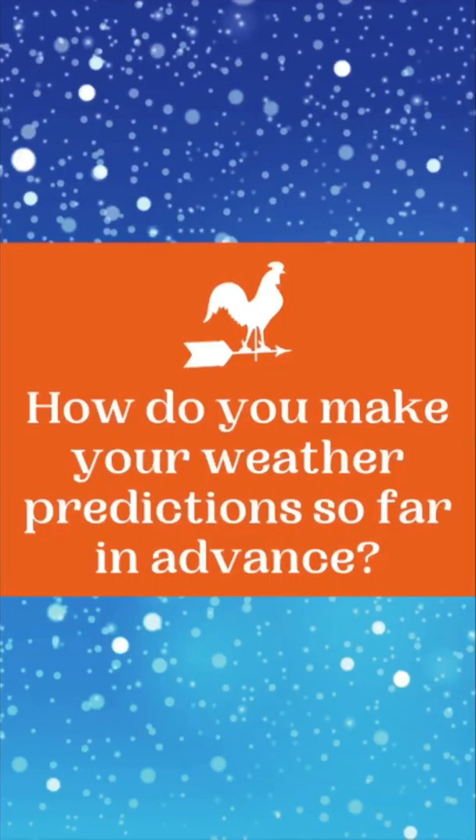Hi, I'm Sandy Duncan with Farmer's Almanac. Recently we went out and asked you what question you would like to ask us. And guess what the question was? How do you make your weather predictions so far in advance? So I'm here to give you a little insight and answer to that question.